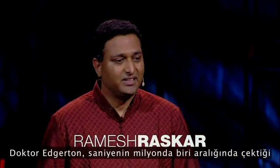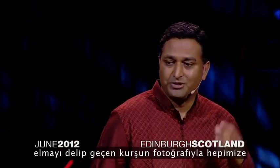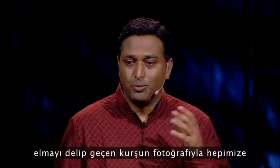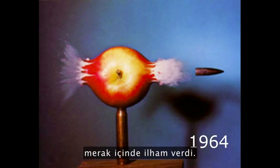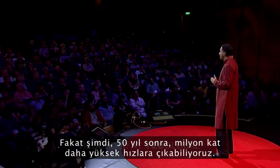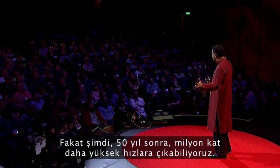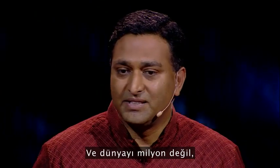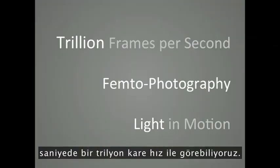Edgerton inspired us with awe and curiosity with this photo of a bullet piercing through an apple, an exposure just a millionth of a second. But now, 50 years later, we can go a million times faster and see the world not at a million or a billion, but one trillion frames per second.